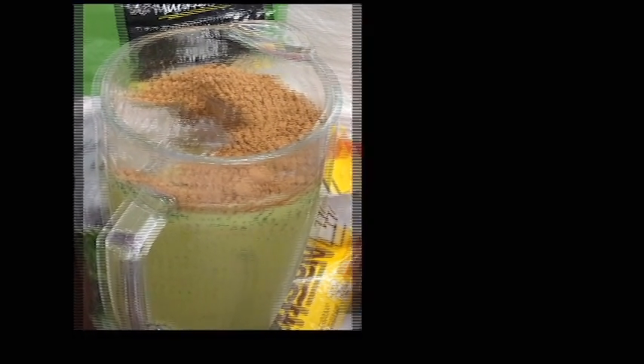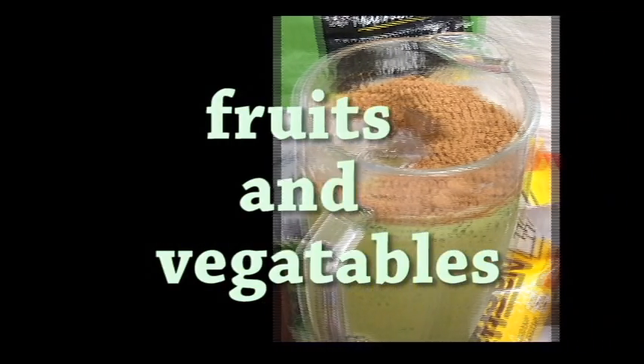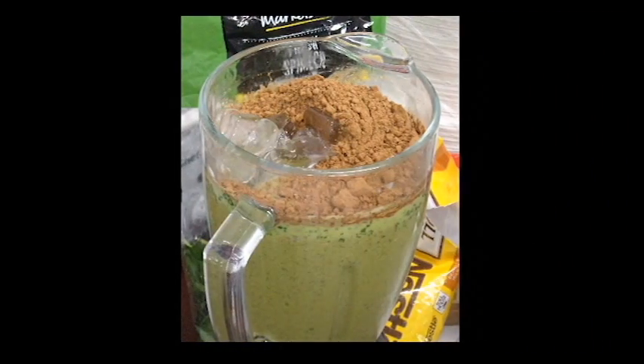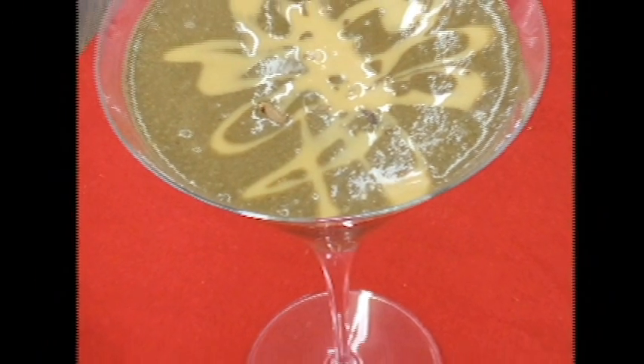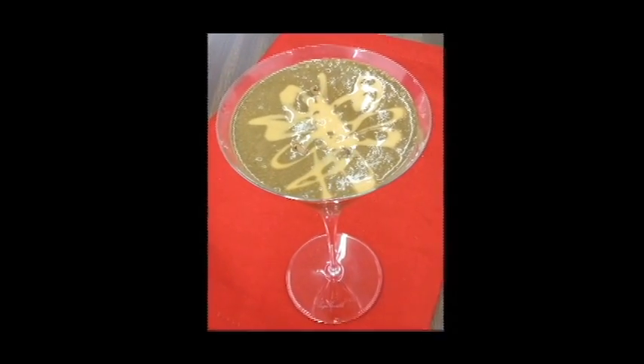Another way to make healthy smoothies is by using fruits and vegetables. I like this smoothie because of the peanut butter taste and it was icy. The popularity came from the mix of healthy and great taste.